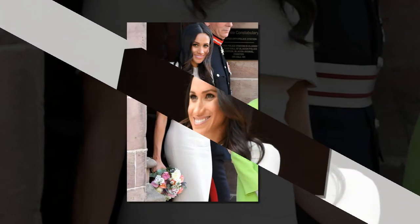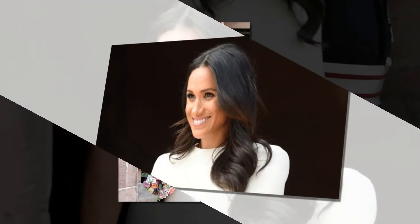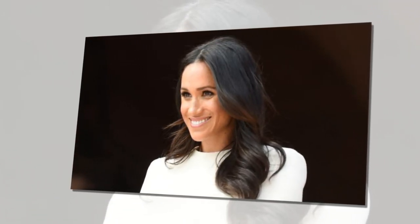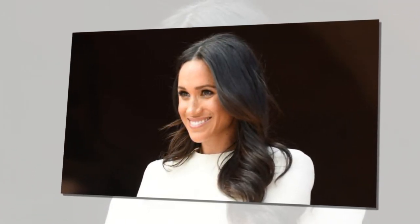Fast forward one month to the new Duchess of Sussex's first royal engagement with Queen Elizabeth, and it appears that Meghan and the British designer have already forged an important fashion partnership that looks set to define the former suit star's new royal style.